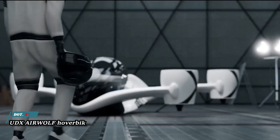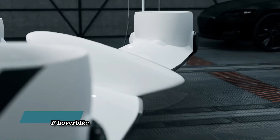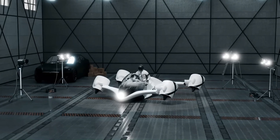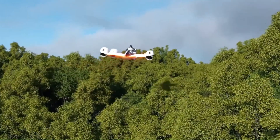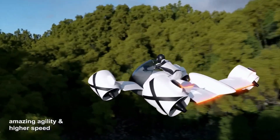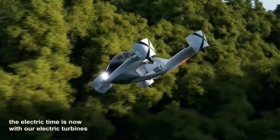The UDX Airwolf is a futuristic hoverbike concept that aims to revolutionize personal transportation. It's designed to deliver a strongly emotional flight experience with a user interface as intuitive as riding a motorbike. It boasts impressive specifications such as a top speed of 230 kilometers per hour, the ability to hover, and fully electric flight.